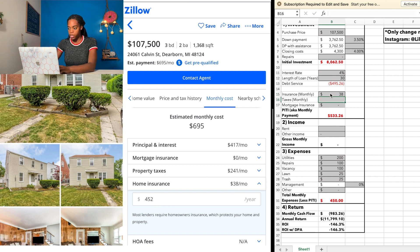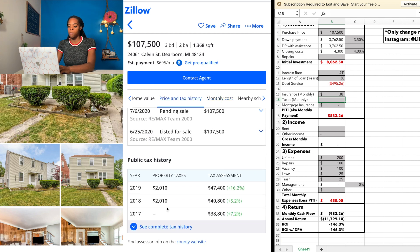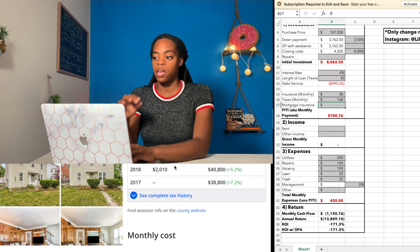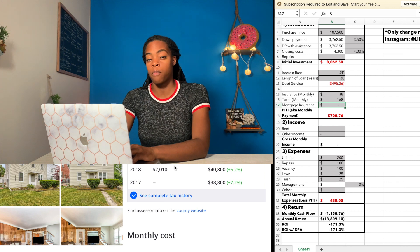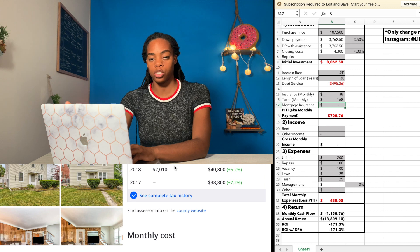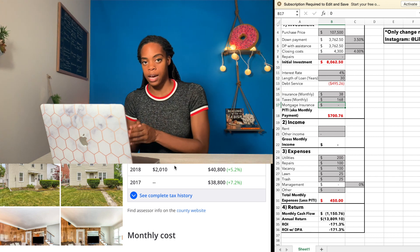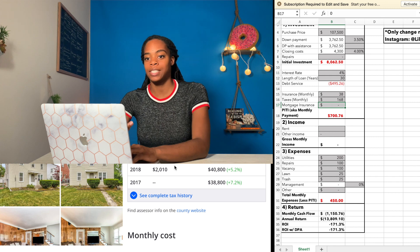Zillow is estimating $38 a month for home insurance, so I'll put that in. Before I trust the tax estimate, I actually scroll up to see if there's a public tax history listed for this property. It's not there for every property on Zillow, but it is for a lot of them — you can see exactly what the property taxes were in past years because Zillow pulls it from the county website. This property shows $2,010 a year, so I enter that monthly as $2,010 divided by 12. And since we put down 3.5%, we'll have to pay mortgage insurance — an extra cost when you put less than 20% down. Don't let mortgage insurance scare you away from buying a house; there are deals that still work even with that extra monthly cost.